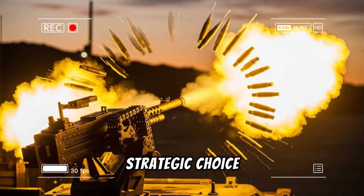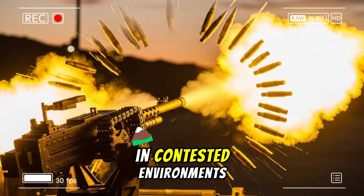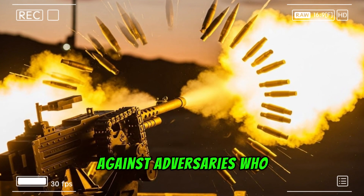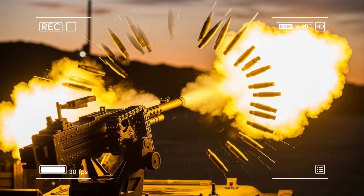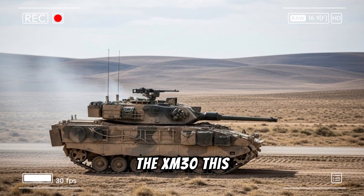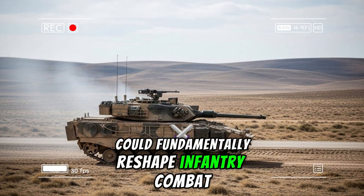The XM913 represents more than an incremental caliber increase. It embodies a strategic choice to equip ground forces with the firepower needed to prevail in contested environments against adversaries who have spent decades closing the gap with American armored capabilities.